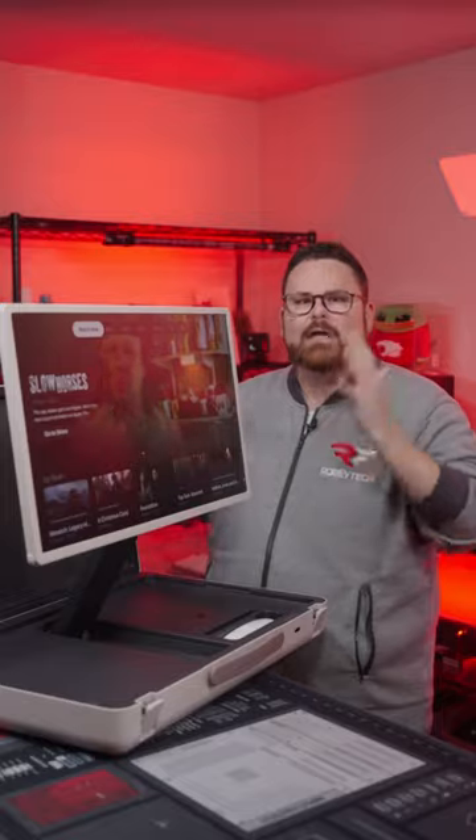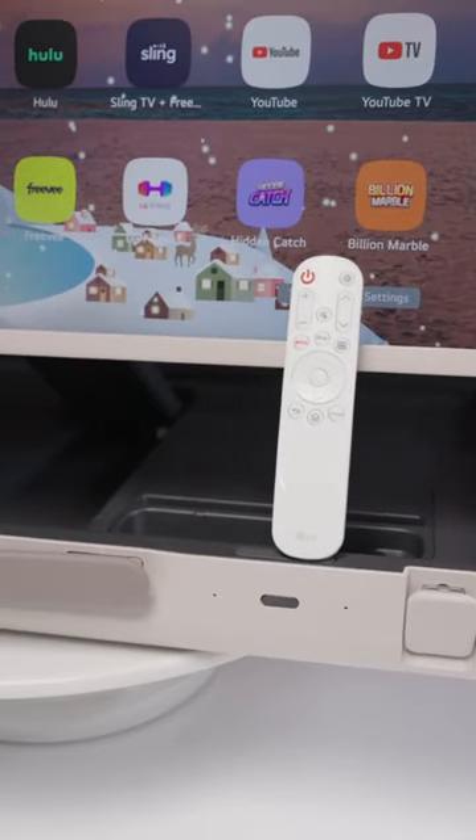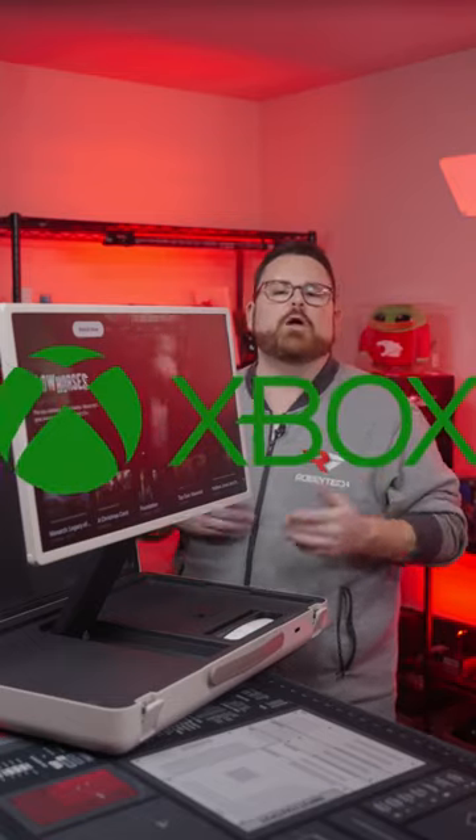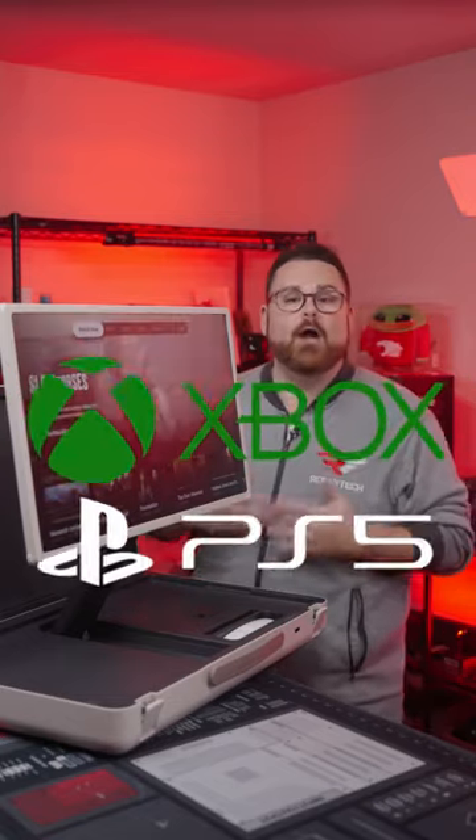The Stand By Me Go is literally an entertainment center in a briefcase — with games, apps, and you can even connect your Xbox or PlayStation 5 via HDMI, or play media files from a USB device.